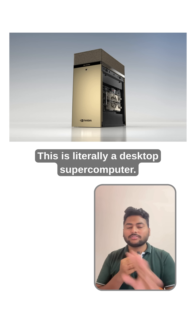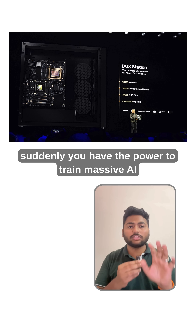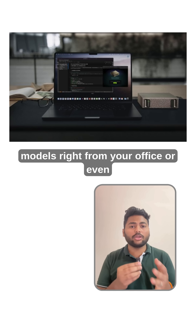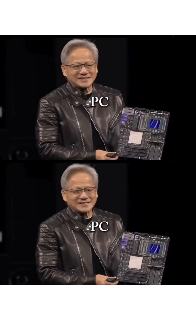This isn't just a PC — this is literally a desktop supercomputer. Plug it in like a normal workstation and suddenly you have the power to train massive AI models right from your office or even your bedroom. No data center, no server racks, no billion dollar infrastructure. This is what a PC should look like.